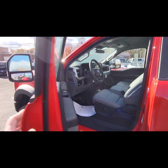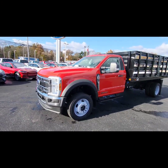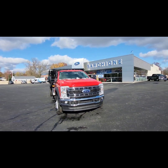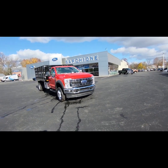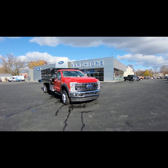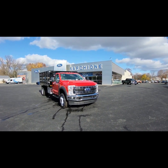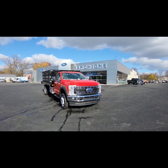So again, this is a 2023 F550 6.7 diesel. Any questions, please feel free to reach me. If you're looking for a different stake body, I do have some out being built. So if you're looking for something particular, please give me a call — there's a likelihood I have it, or we can put something together for you. Reach me at 330-705-8641.